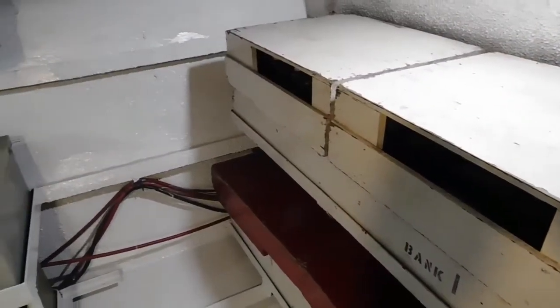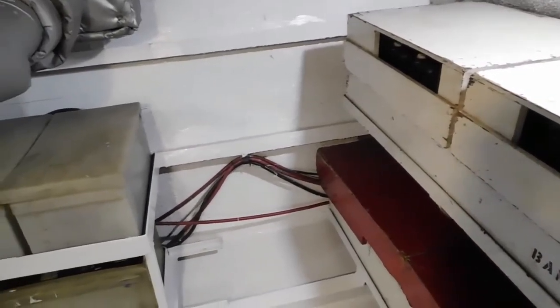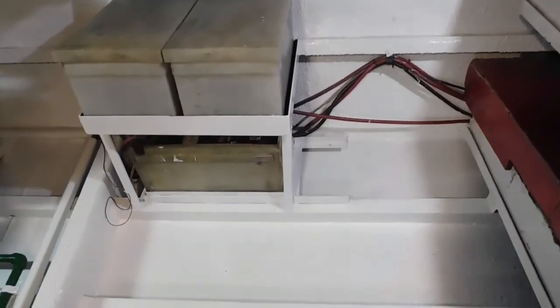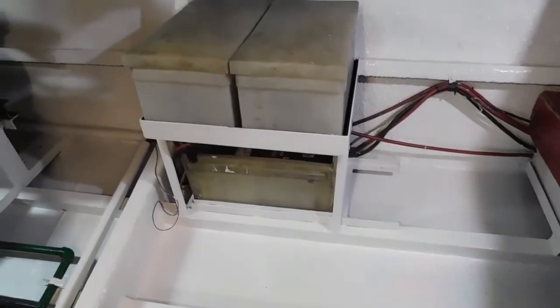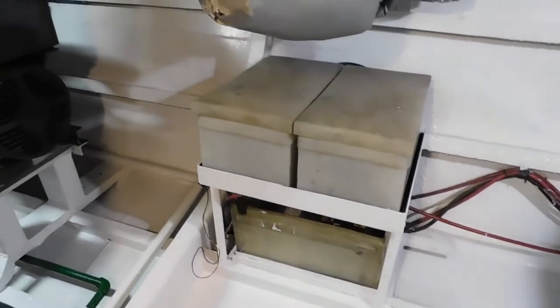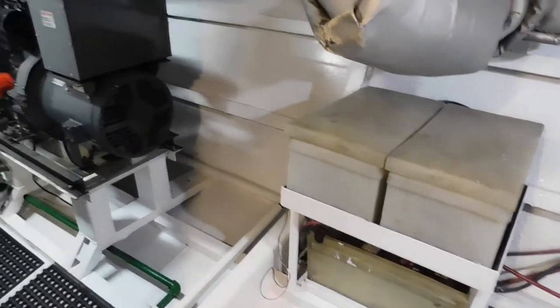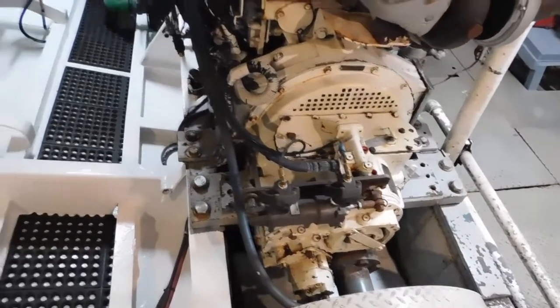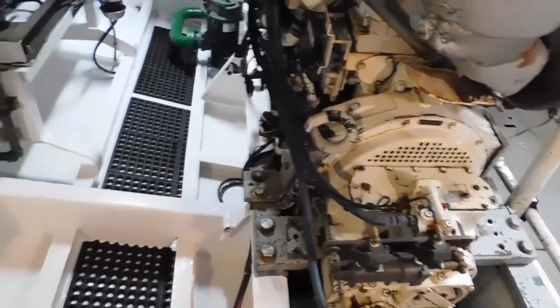Here's the battery storage. We've got 32 volts, 12 volts, and 110, all controlled from electrical panels here in the engine room. And we have two fairly new Northern Lights generators.